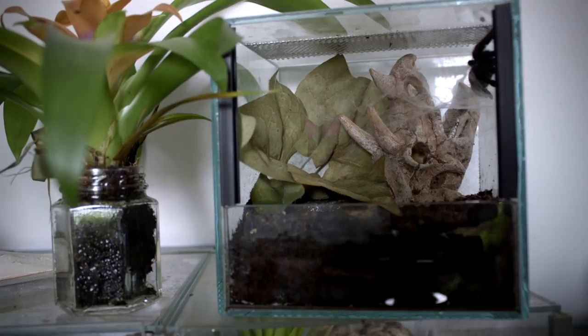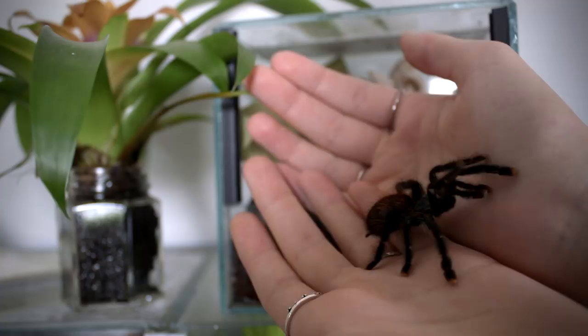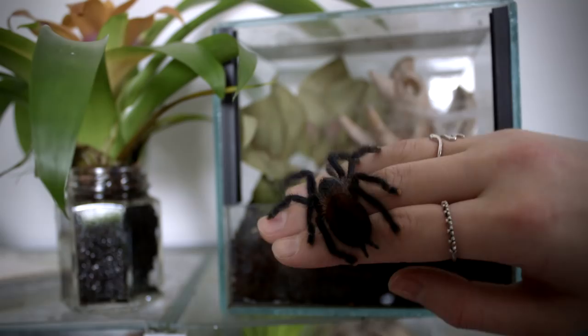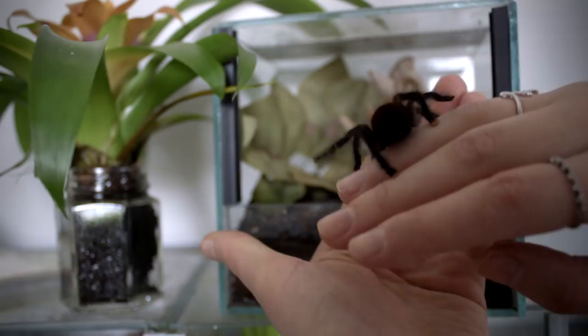These guys are known for being very docile but also very, very fast — as you can see, Ellie is really going fast! But she's so adorable. I can really feel all of her feet; it's like they're sticking to my skin a little bit. Look at how gorgeous she is — you can see that she has these little pink toes, hence the name.